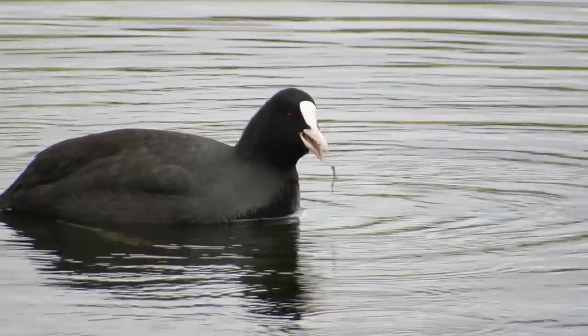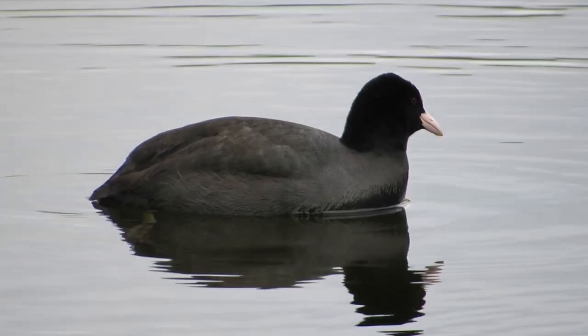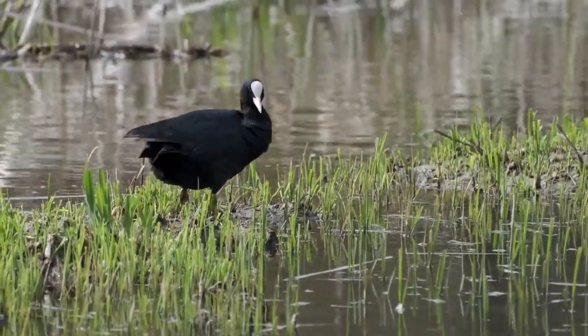Hi everyone, it's Liam here from A Shot of Wildlife and in this video I'm going to tell you almost everything you need to know about the coot. Coots are a common sight on ponds, lakes and rivers around the UK. They're also found throughout mainland Europe, Asia, Australia and New Zealand and even some parts of northern Africa.